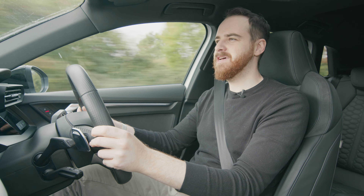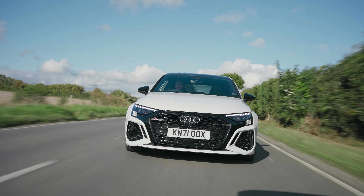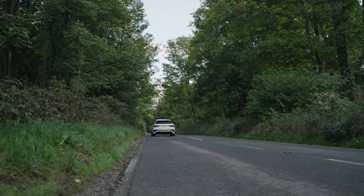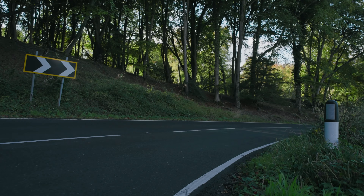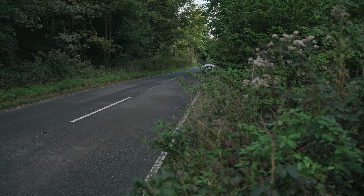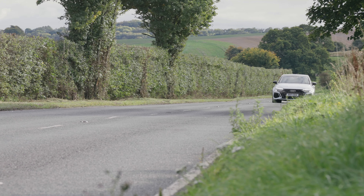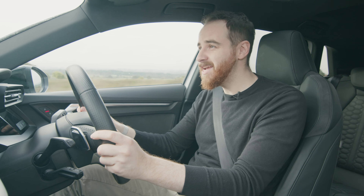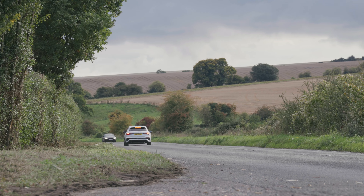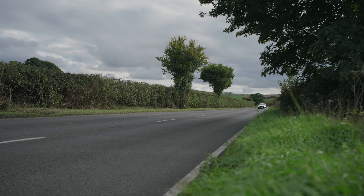Once you spend some time getting used to it, once you've worked out some of those quirks, it does become quite good. When it's sending power to that outside wheel you can really lean quite hard on the tyre. You can pitch it into a corner, add a little bit more throttle, and just keep going. That's partly because they've added more camber onto the wheels, which means you can really find more of a contact patch as you turn in hard. And then there's the fact that it'll do 0-60 in 3.8 seconds. This car is, at the end of the day, heroically fast — stick a cape on it and save the world fast.